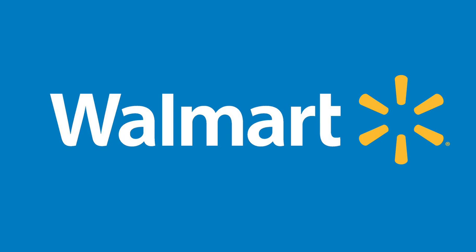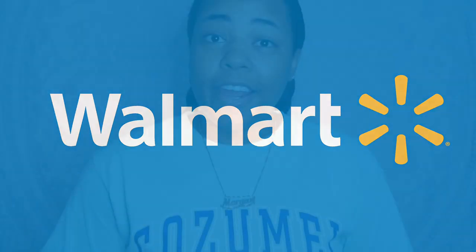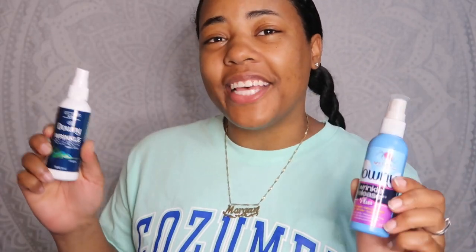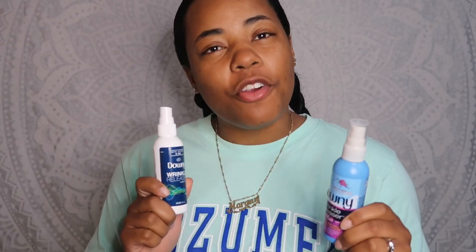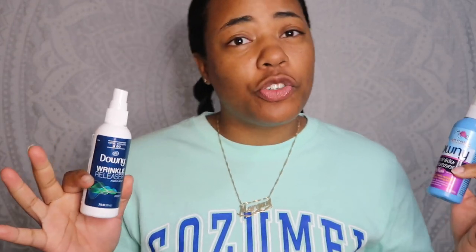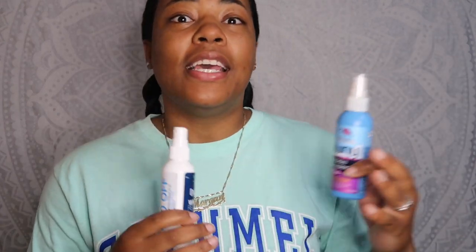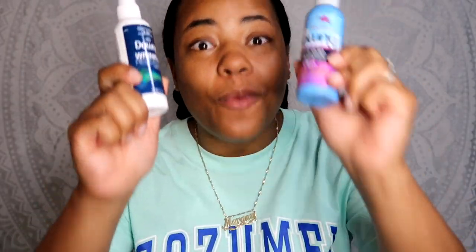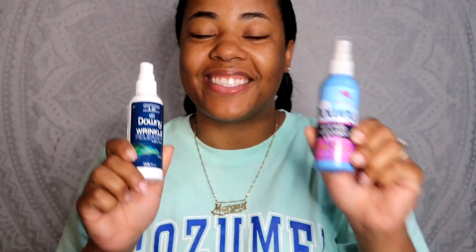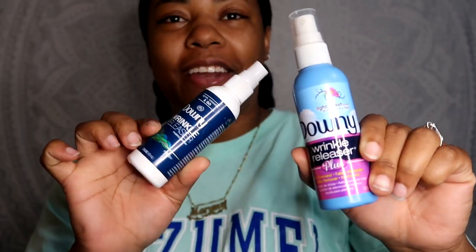First, we're going to go to Walmart. Here are just some of the few things that I get from Walmart. First off, Downy Wrinkle Release Spray. I don't know how many videos I've said this in now, but Downy Wrinkle Release Spray actually works. Especially whenever you're on a cruise ship that has paid laundry, or you have to send off your laundry to get clean or ironed for formal night. Use this instead — it works. So Downy Wrinkle Release Spray is the first item from Walmart.